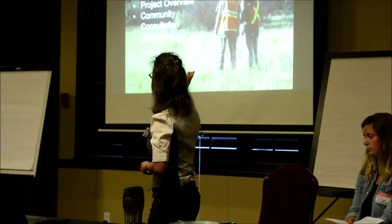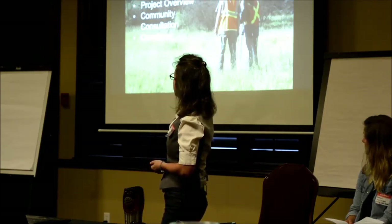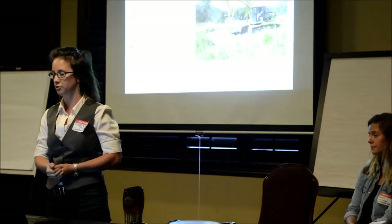Today I'm going to go over how we got the money, what we did, and some of the processes that I thought you might find useful if you want to do your own wetland work.